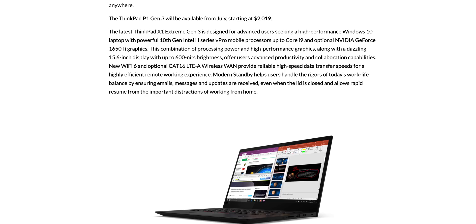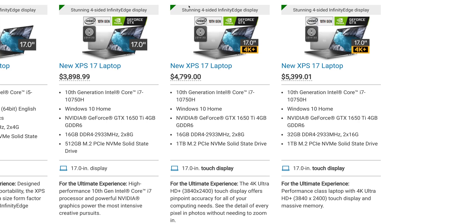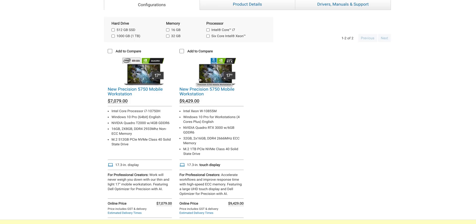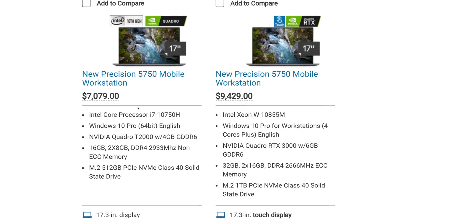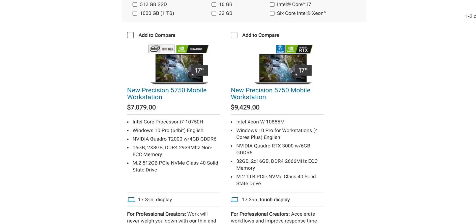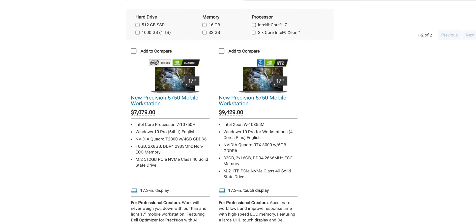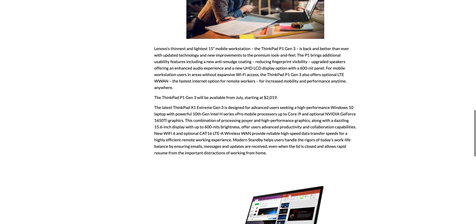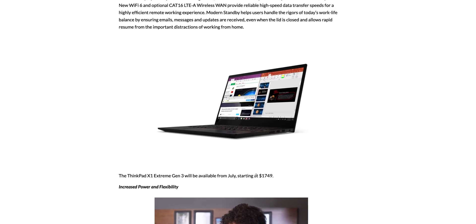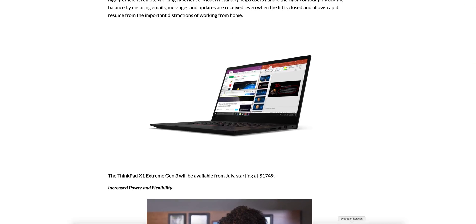I thought I'd share this because I'm getting asked a lot: should I wait for the RTX 2060 XPS 17, or should I go precision? Look at the prices though — this is proper workstation stuff. One thing I forgot to mention: there's a speaker upgrade on the P1, and I think the X1 Extreme gets better speakers as well. Anyway, catch you in the next one.